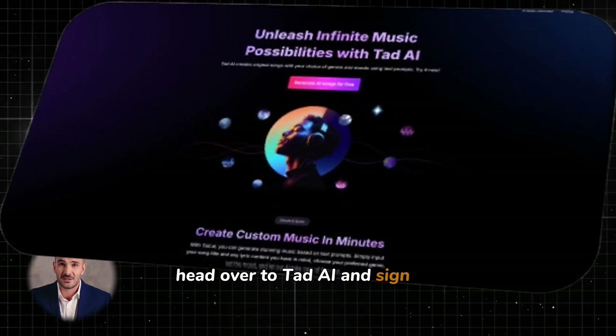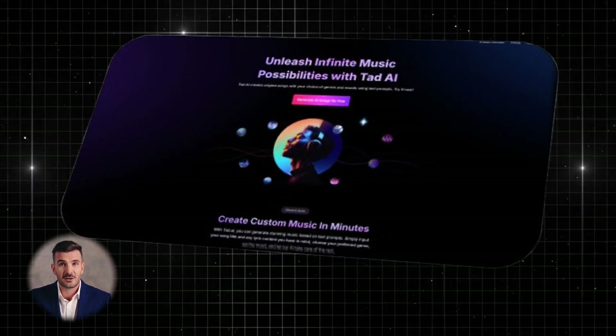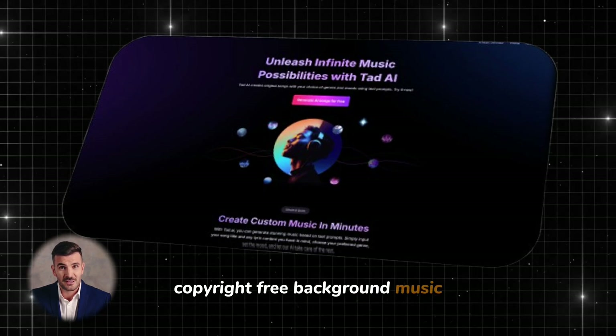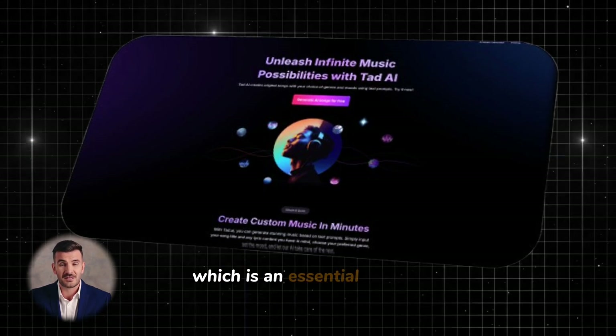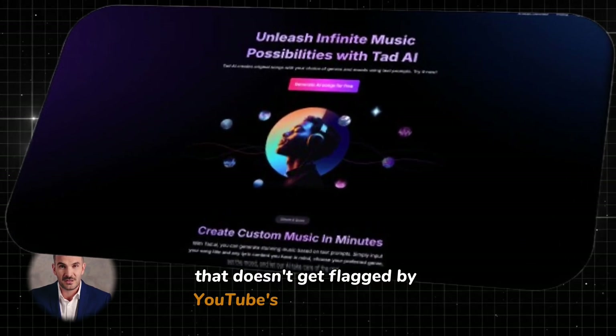Now that you have Polo AI, head over to Tad AI and sign up for a free account. This platform will help us with generating copyright-free background music for your videos, which is an essential part of creating high-quality content that doesn't get flagged by YouTube's copyright system.